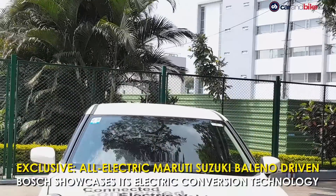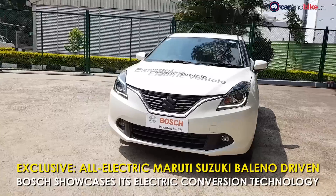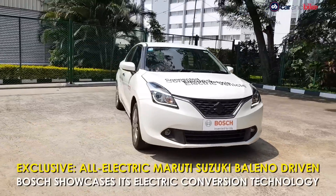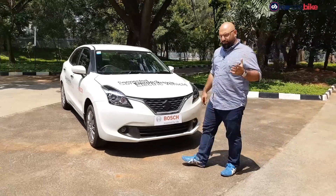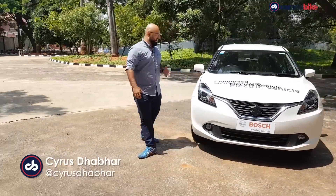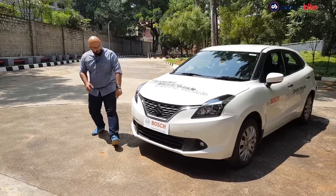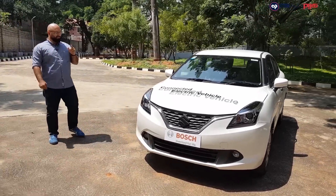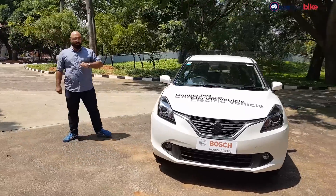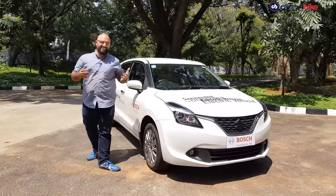Which is why we are at their top secret test facility in Bengaluru to drive something rather interesting. This is a white Maruti Suzuki Baleno — a very popular colour for this premium hatchback. Now it looks standard on the outside but it's got some stickers on it that say Bosch. So considering the fact that these guys make a lot of tech for a lot of cars, this does seem to be something special — and honestly it just is.